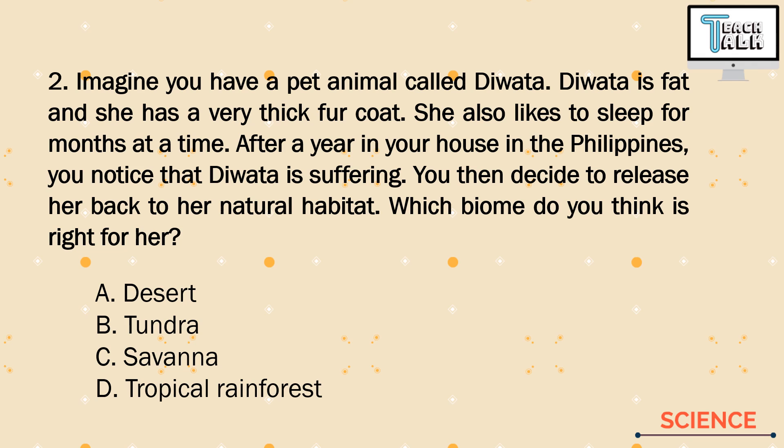Biome is under ecology and we have many biomes on earth. In our choices, we have: A. Desert, B. Tundra, C. Savannah, or D. Tropical Rain Forest. In the question, we have many keywords — for example, she has a very thick fur coat, and there are hints that she likes to hibernate or sleep for months at a time.